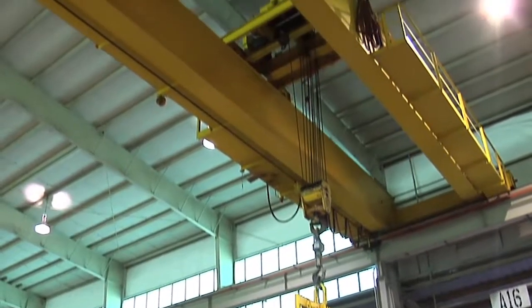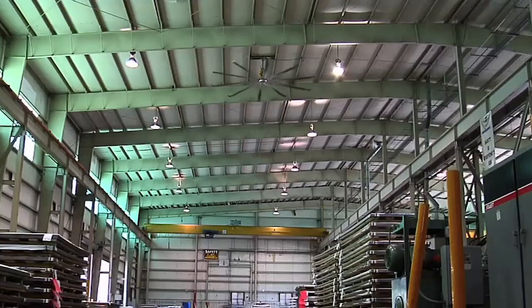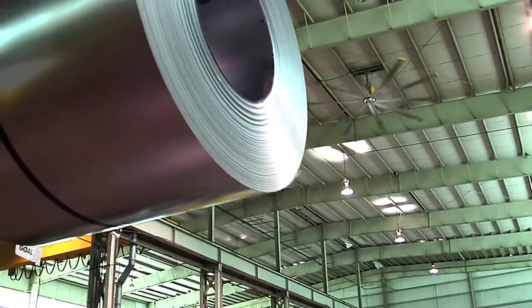I would definitely recommend the fans. They've done everything that we expected them to do and more. They've saved us a tremendous amount of money in product loss and from a safety standpoint inside our facility. So anybody that's in a similar environment — high humid climate experiencing condensation in their building — I would highly recommend this product.